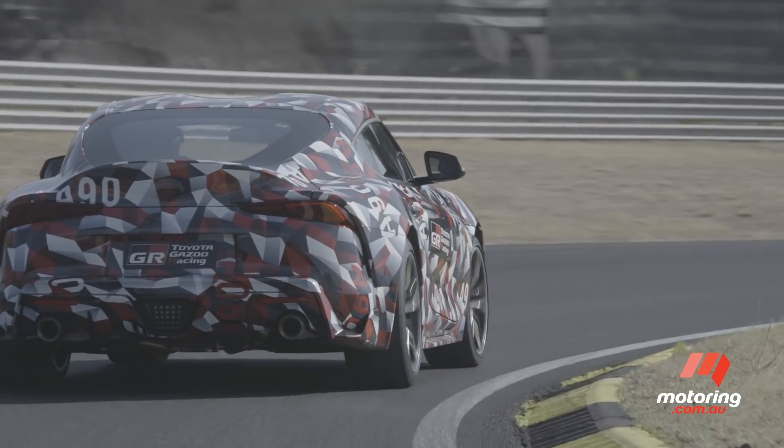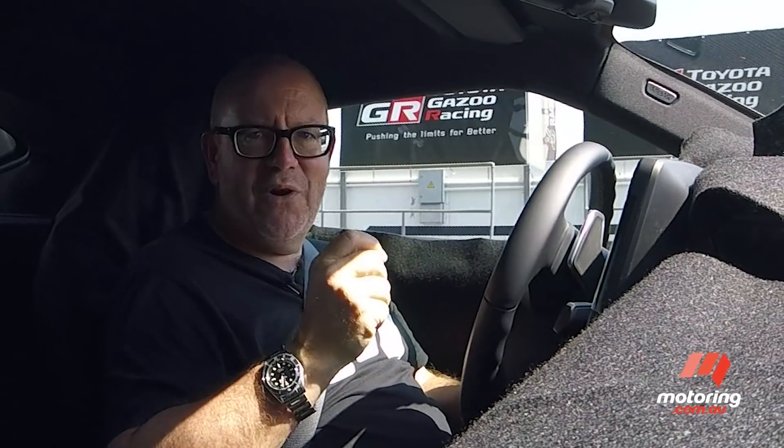Even at this first drive, even in this pre-production version, we can tell you that Supra is a very capable, very polished bit of equipment. I'm really looking forward to driving the final version.